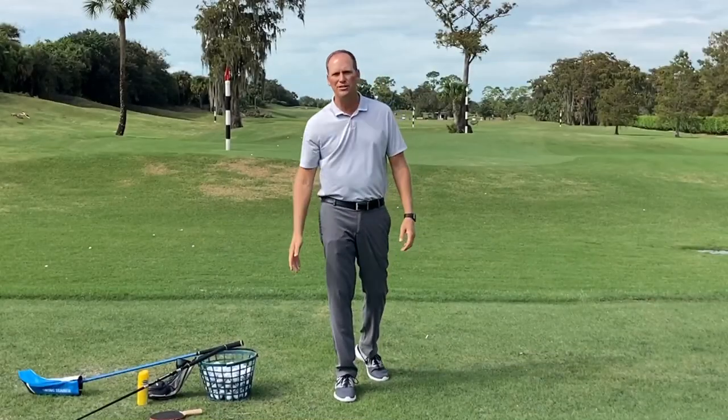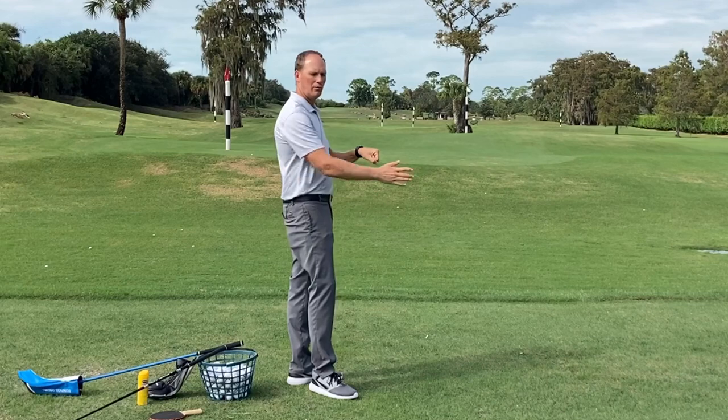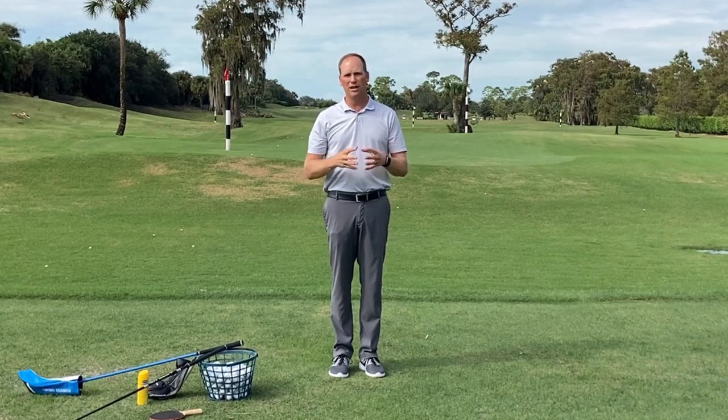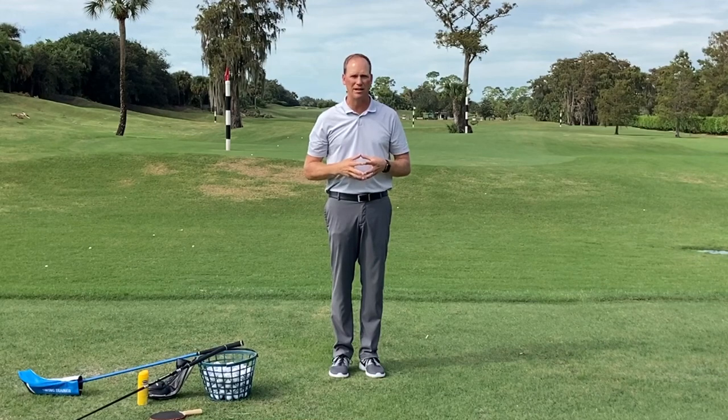If your path gets too inside-out or too far across the golf ball, I'm going to see a lot of shaping of the golf ball. The ball is not going to go the direction that I want it to go — it's certainly not going to find the center of the fairway, or if it does, it's going to be by accident and not on purpose.